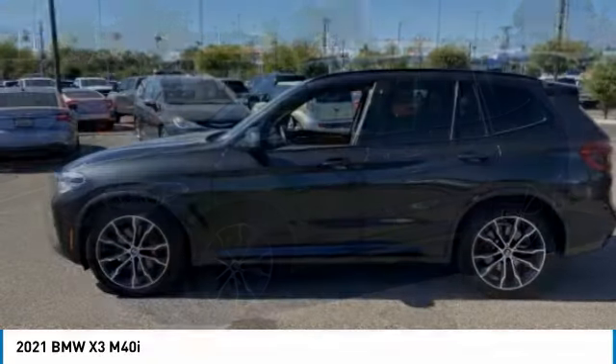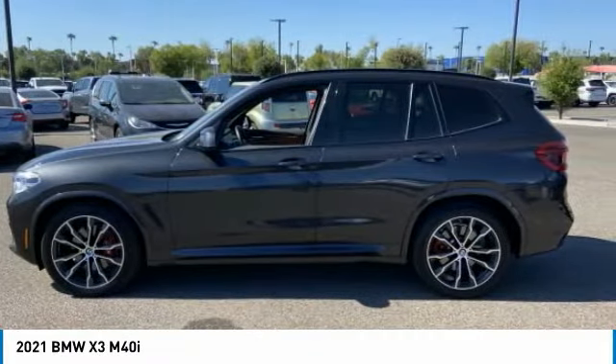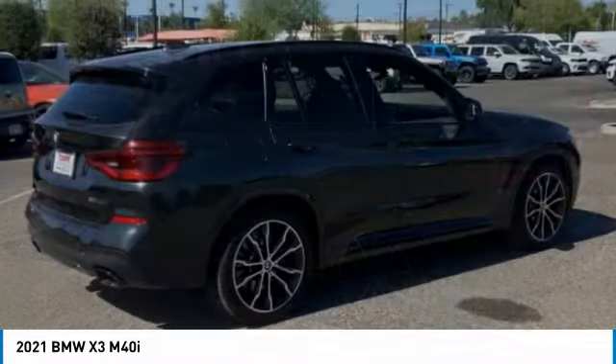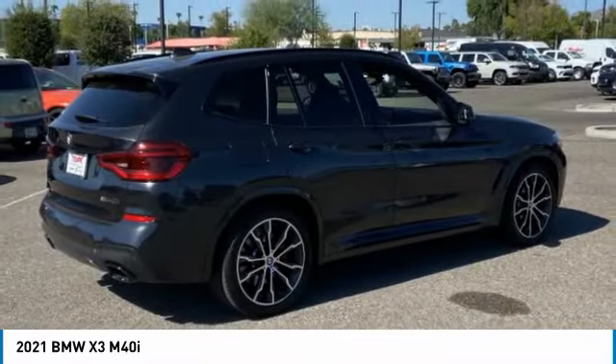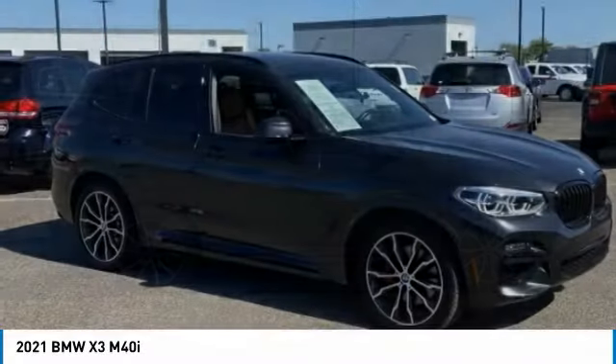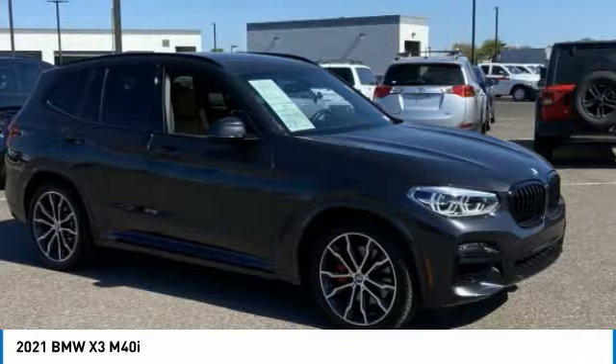Join us today with the 2021 X3. BMW X3 builds on the success of the original by developing its core competencies while adding new technology to establish new benchmarks for agility, efficiency, and comfort.